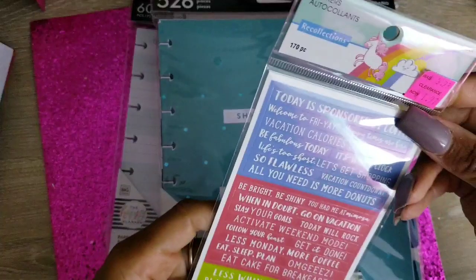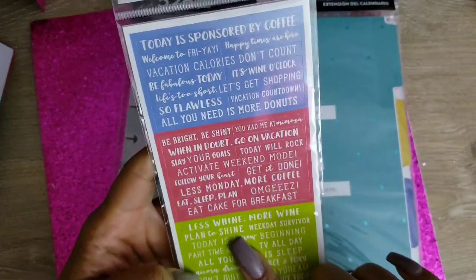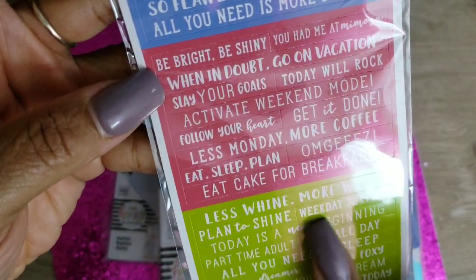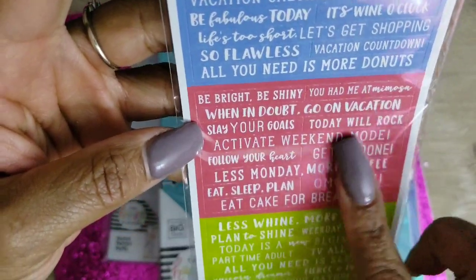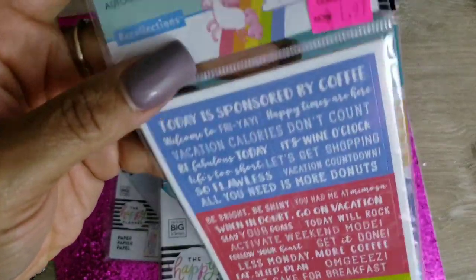They also had these on clearance at Michael's — 'Today is Sponsored by Coffee,' 'Less Wine,' 'More Wine,' 'Plan to Shine,' 'Be Bright, Be Shiny,' 'You Had Me at Mimosa.' There are 170 pieces in here and it was on clearance.